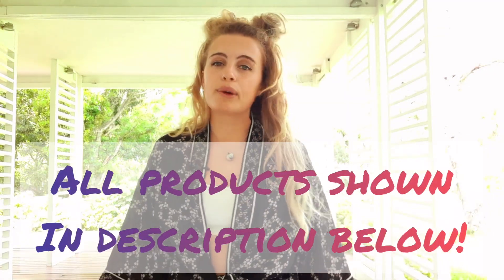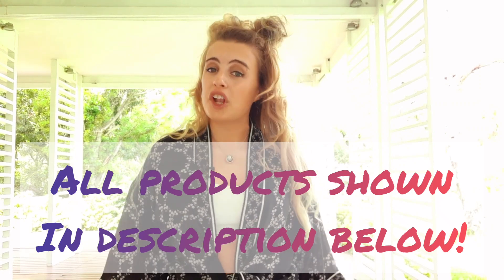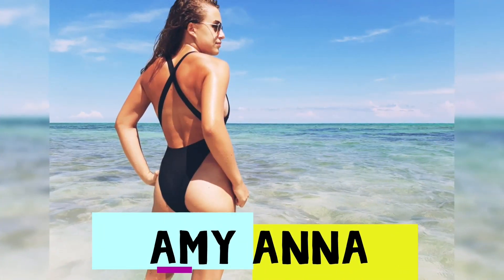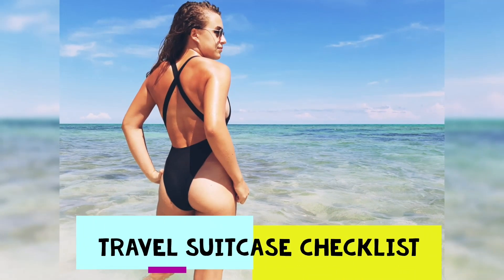Hi guys and welcome back to my channel, I'm Amy Anna and I'm still quarantined here in the Bahamas. In this video today I'm going to go through my top products that I love to bring with me when I go traveling and go on holiday. Before we get going, don't forget to subscribe and like this video.